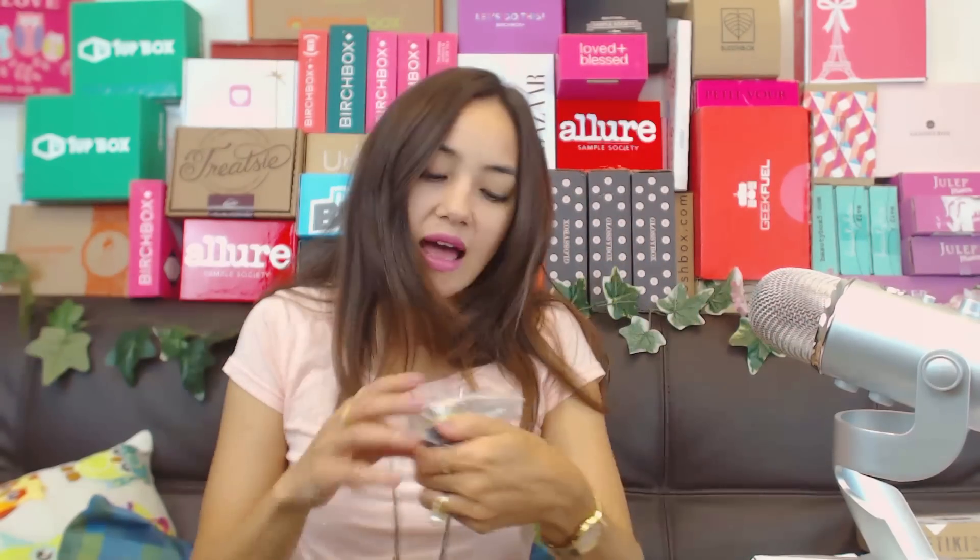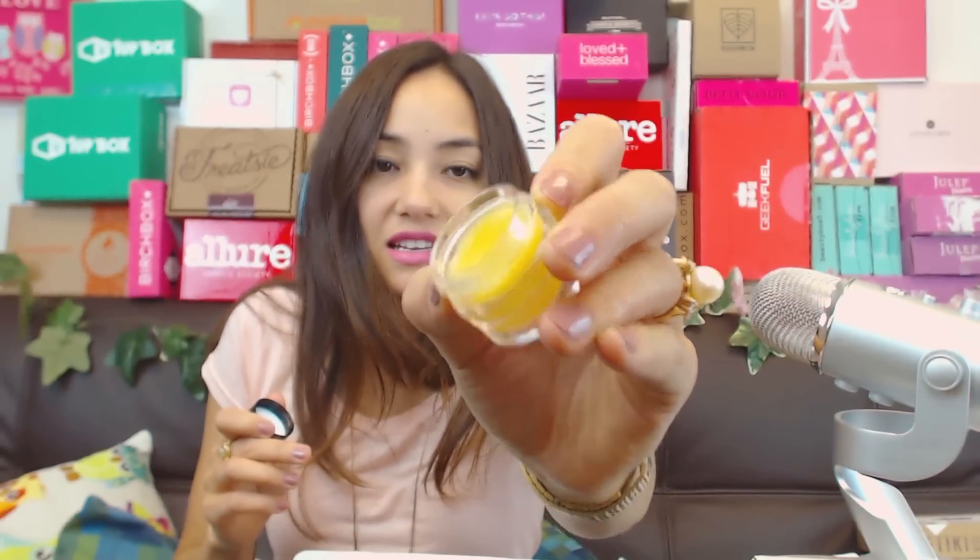The last thing in my Clover Box is a beauty balm. I'm assuming this is just like a lip balm - it smells really good, that's a nice scent. It goes on really shiny, kind of like Vaseline but smells way better.